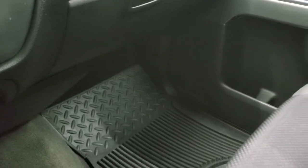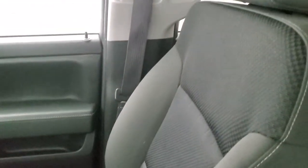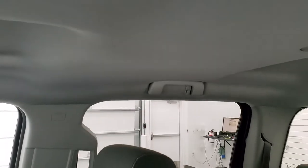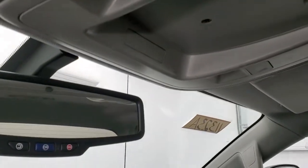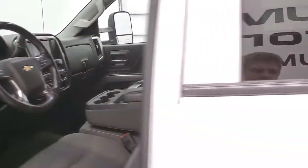Passenger side floor mat and seat are in nice shape. The headliner is in nice condition on this truck as well. You do get map lights up there and OnStar capabilities in that rear-view mirror. We'll check out the back seats, then we'll start it up and take a look under the hood and check out that backup camera.